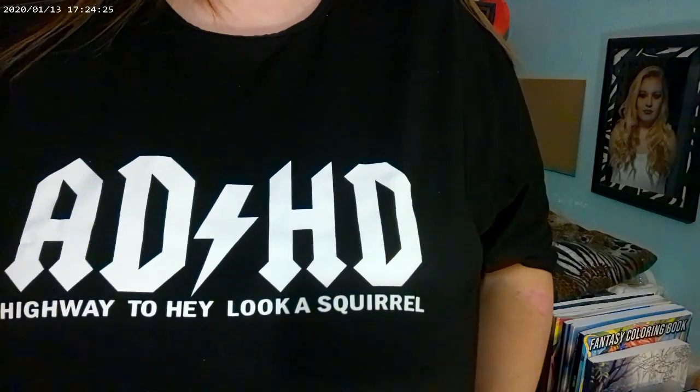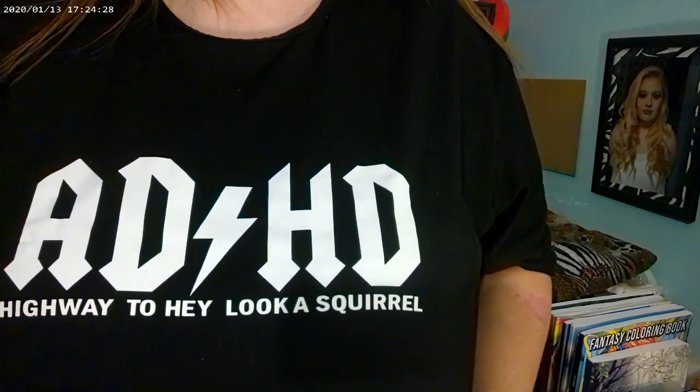And then I also got this shirt — it says 'ADHD Highway to Hey Look a Squirrel.' It's really big — I got the 4X because I wasn't sure about their sizes, whether they'd be like China sizes and really small. I probably could have fit the 3X and still been really loose, but it's fine — I like really baggy shirts for around the house. Anyways, I hope y'all have a very blessed day and I will catch you next time — bye!